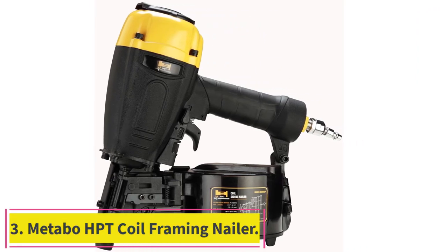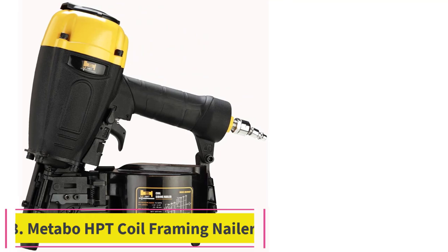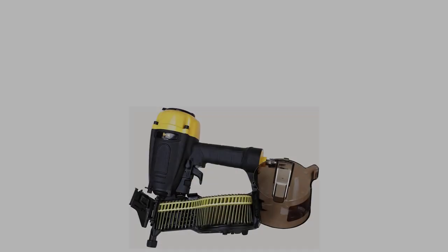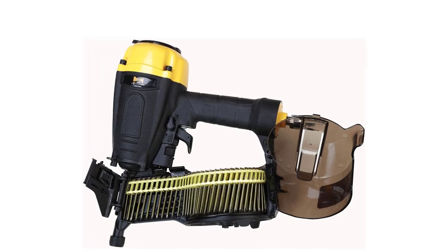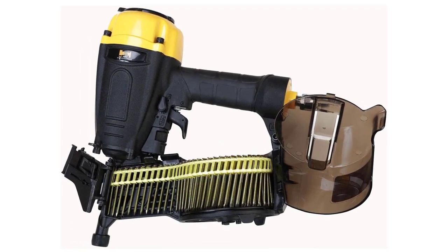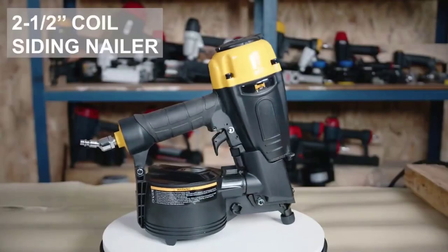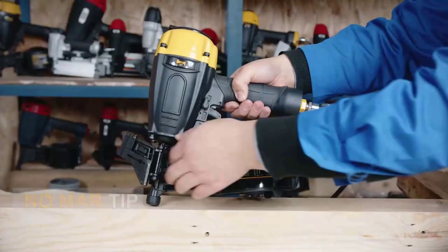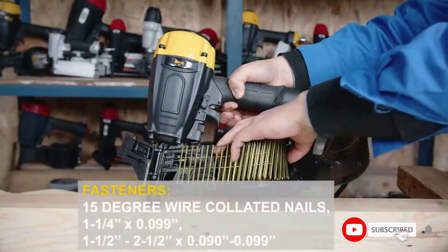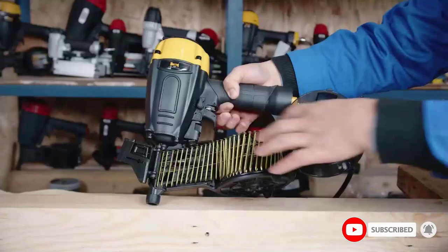Number 3: the Metabo HPT coil framing nailer. It accepts 15-degree plus or minus one wire coil nails from 1-3/4 inches to 3-1/2 inches. It was rated the pro-preferred nailer for 9 years running, 2014–2022, by Builder and Developer Magazine, and is covered by Metabo HPT's professional 5-year tool warranty.